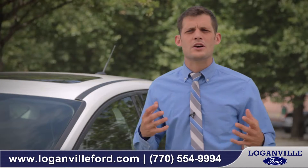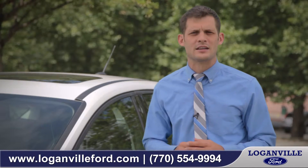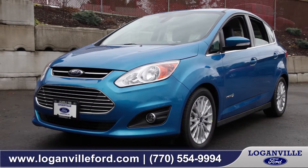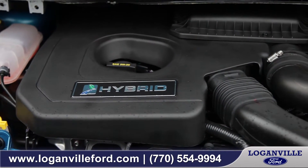So whether you're looking for just a more eco-conscious vehicle or you're after the very next step in hybrid technology, Ford's new hybrid systems are designed to impress. So come down and see what everyone else has been talking about.